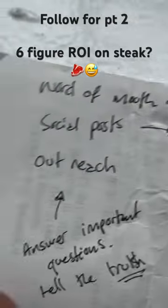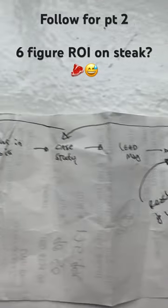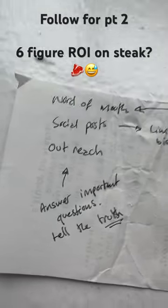I thought this was interesting because I found notes on the back of the receipt. So while eating dinner by myself I was thinking: what's the process for building my software company to six figures? And we use the same process we help other companies, brands, and creators build their businesses with.